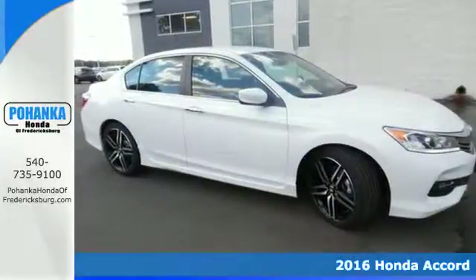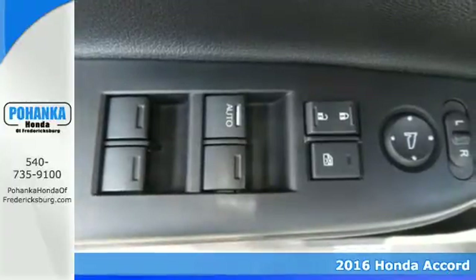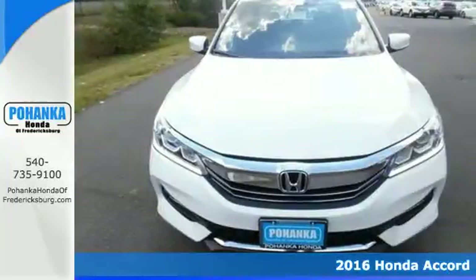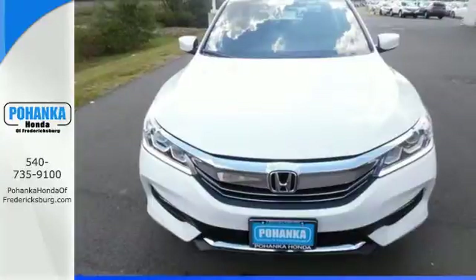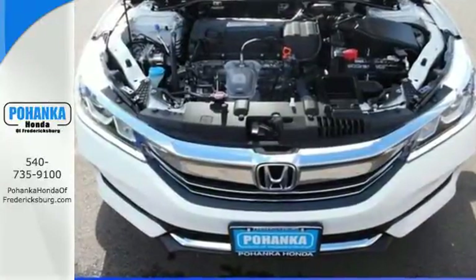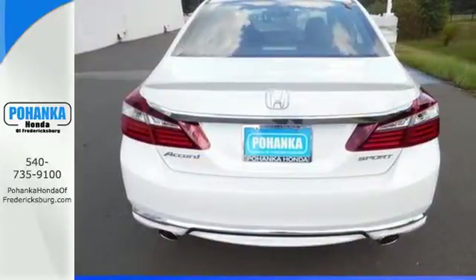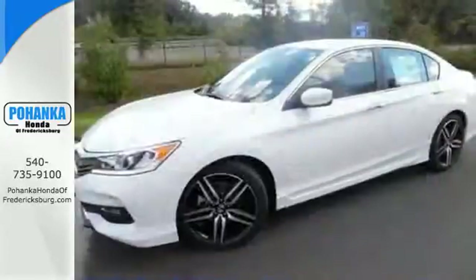It's a 2016 Honda Accord. Luxury evolves inside the refined cabin of this plush Accord. The interior style updates are apparent, but you'll really be impressed with how this savvy vehicle keeps you comfortable with dual-zone climate control while also keeping you connected and entertained with Bluetooth and USB audio interface.